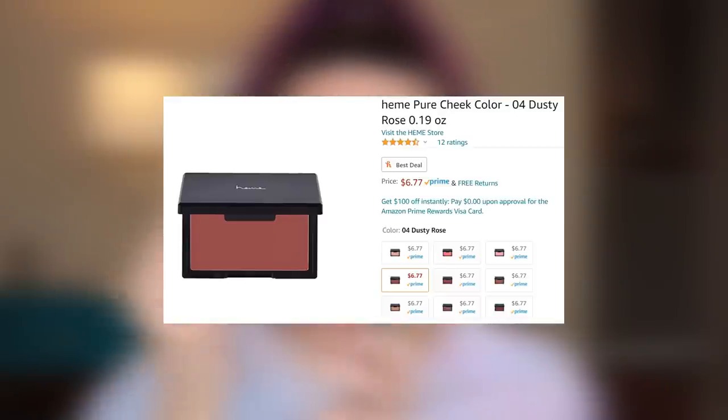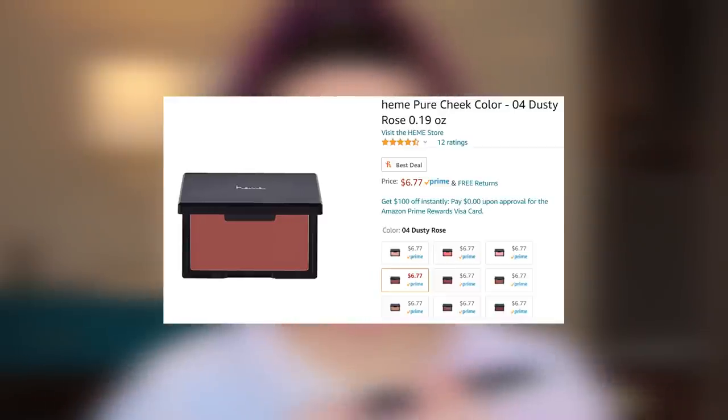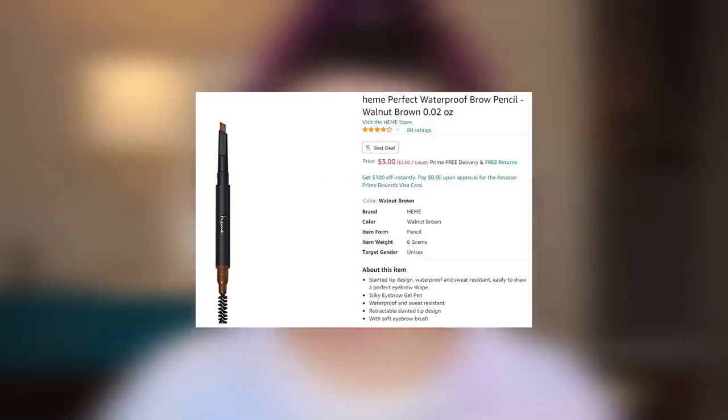Arlo is in the background. I have another brand that I found a couple things from, which is called Heme — H-E-M-E — Heme International. So I have a blush and a waterproof brow pencil.